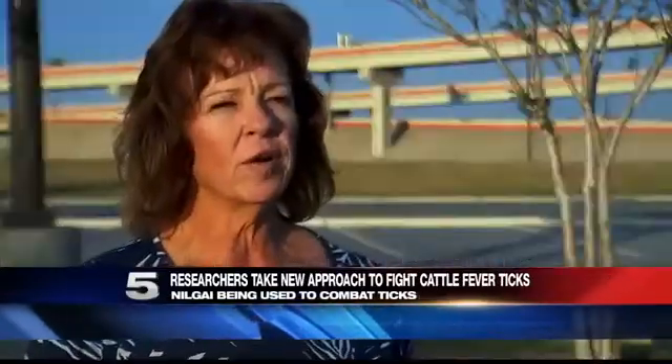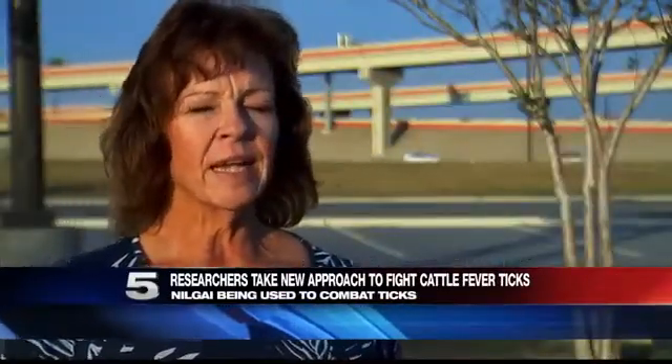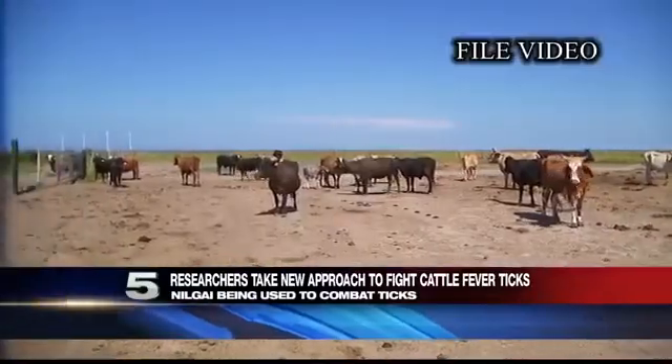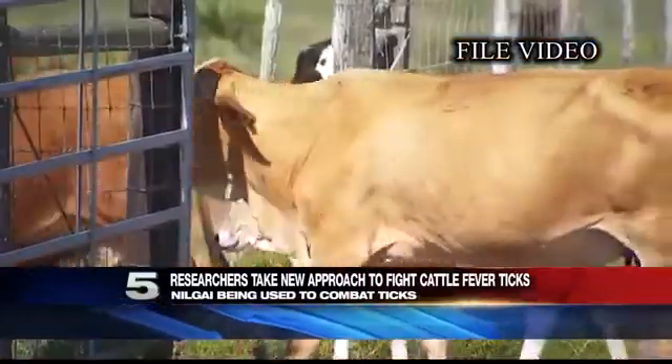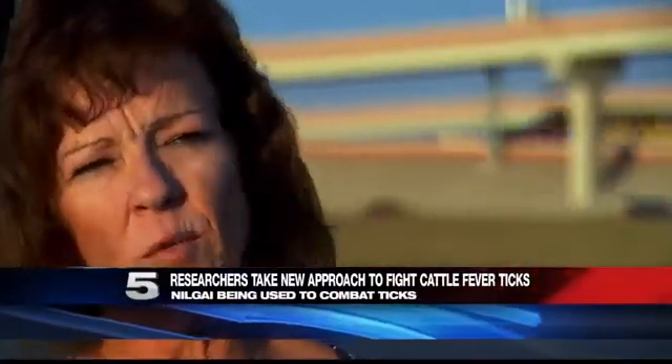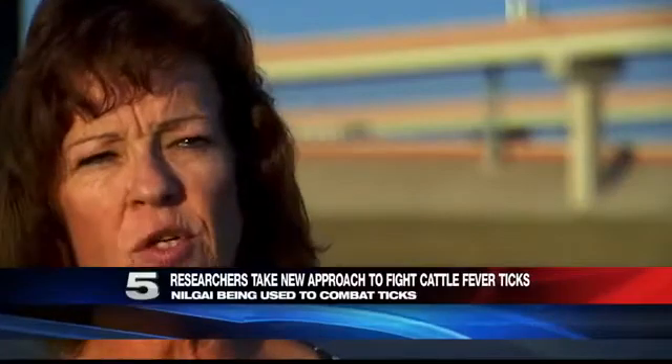I have a small herd — I'm considered a small producer — and we are in a quarantine. Being under quarantine for the last two years hasn't been easy for her business. We have had the constant quarantine down here in the Rio Grande Valley, which is also extremely expensive.